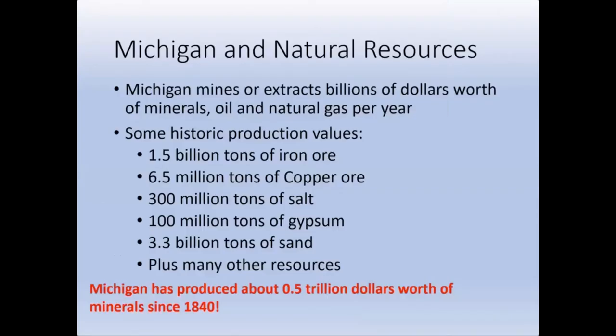My last thought on Michigan geology is that Michigan mines or extracts billions of dollars worth of minerals every year. If we add up all of the production of these different resources, the numbers are mind-boggling: about 1.5 billion tons of iron ore, 6.5 million tons of copper, 300 million tons of salt, 100 million tons of gypsum, and 3.3 billion tons of sand — all used to make products we use in our daily lives. If we had to re-mine all of the material that was produced in Michigan today, that production would be worth about half a trillion dollars in current economic value.